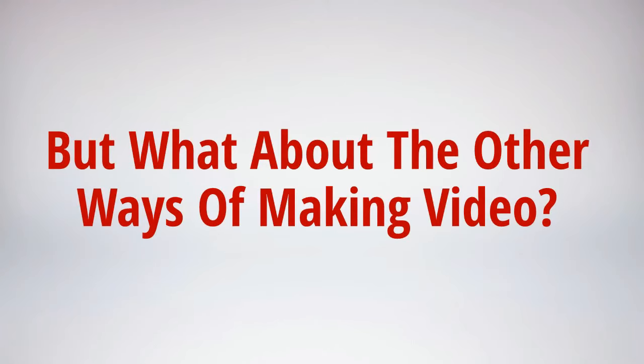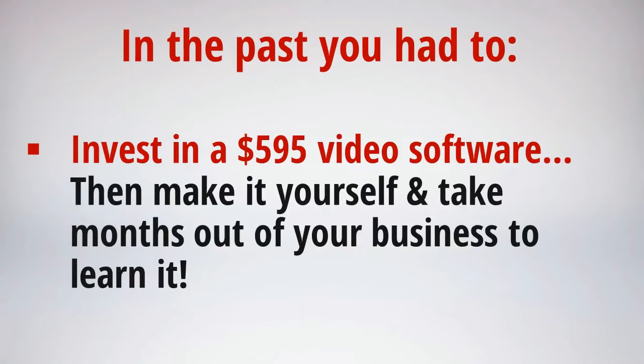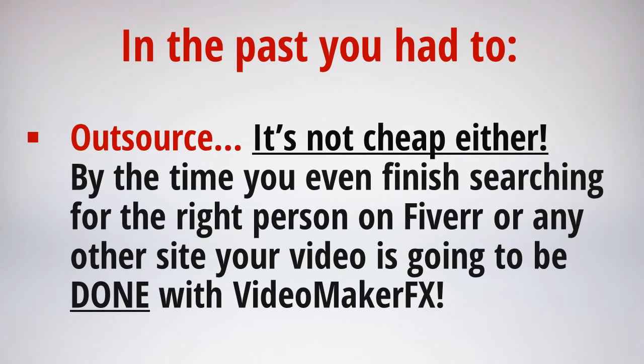But what about the other ways out there to make videos? To make videos at the level of Video Maker FX, you had just a few choices and they weren't all that appealing. First, you could invest in a $595 video animation software by a big company and make the video from complete scratch — but the cost isn't the only thing. You're going to need weeks or months to master that software. And the next option is to outsource the video: for even a decent video you're looking at paying hundreds to thousands of dollars, plus your own time to plan, review, and revise it.